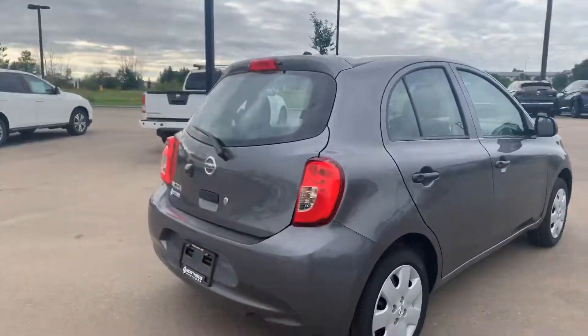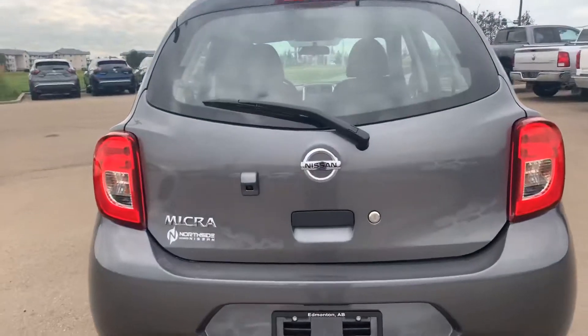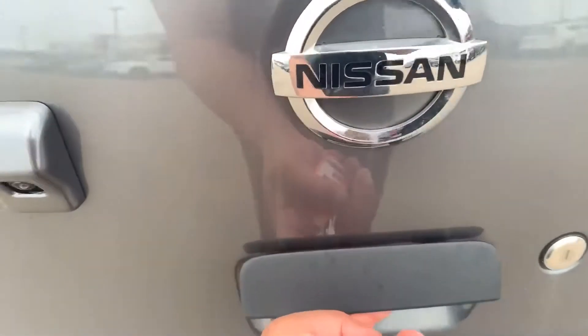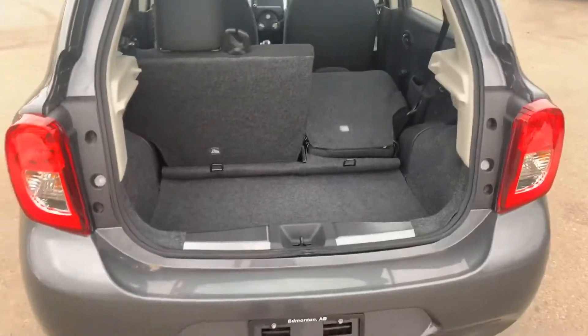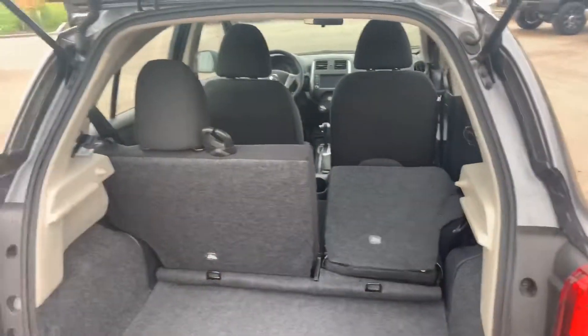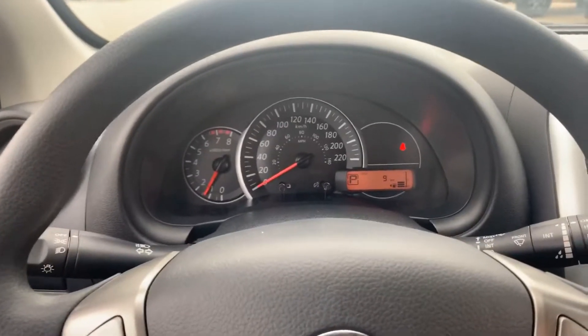Great compact car, super fuel efficient, nice on the highway as well. The Micra does come equipped with the backup camera as you can see. We'll pop open the hatch revealing an ample amount of cargo space back here, and the seats do fold down on both sides to give you more space. Hopping on the driver's side here.